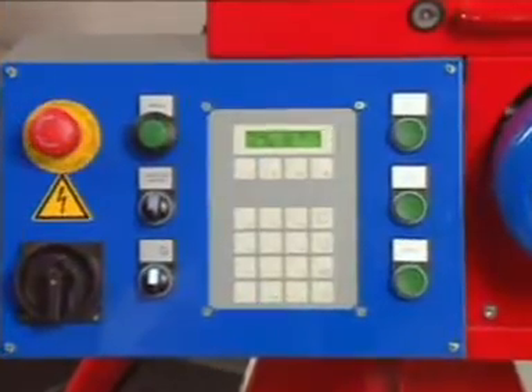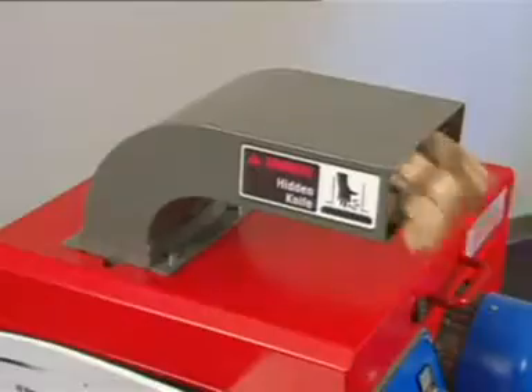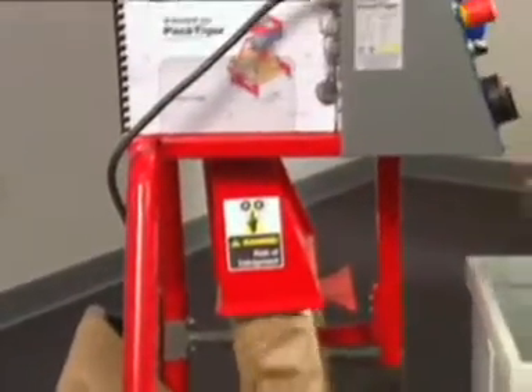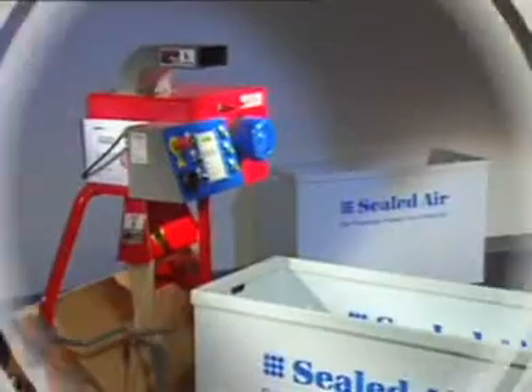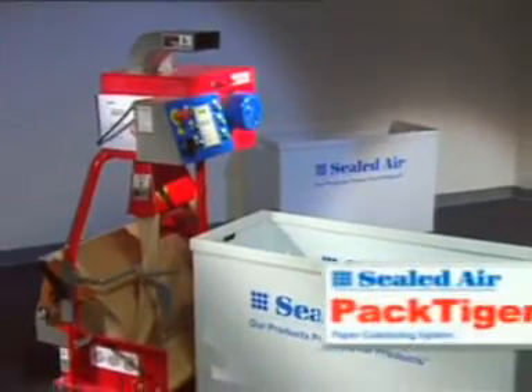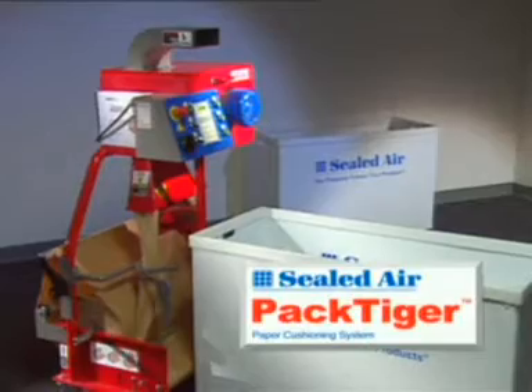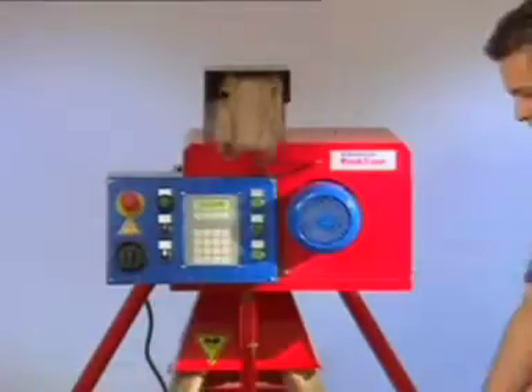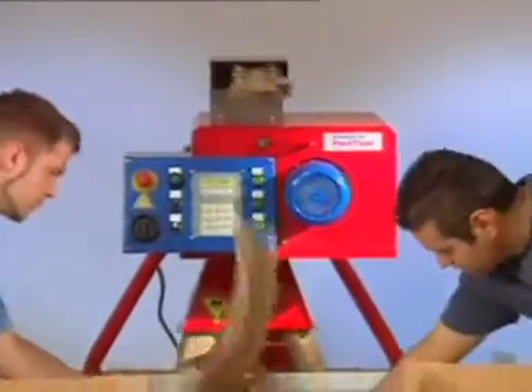Hi-technology machinery plus proven cushioning material equals a superior and versatile packaging system. Introducing the Pack Tiger paper cushioning system from Sealed Air — the fastest, most reliable paper packaging system on the market. When you need performance, Pack Tiger delivers.